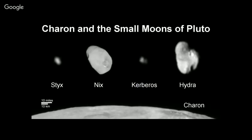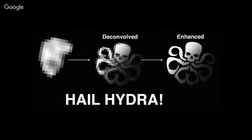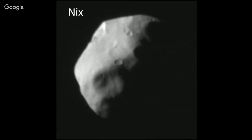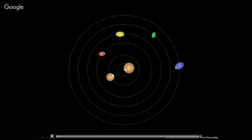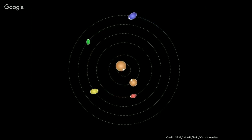The small moons of Pluto are Styx, Nyx, Kerberos, and Hydra — tiny compared to Charon. Nyx has little pockmarked craters all around it. Styx is the smallest, around nine kilometers across. A movie shows the rotation of the moons on their axes as they orbit the Pluto-Charon system — one of them tumbles chaotically.